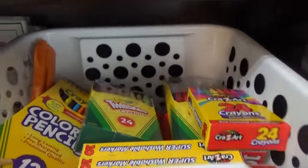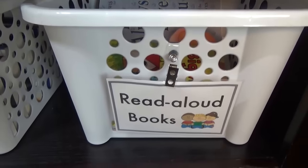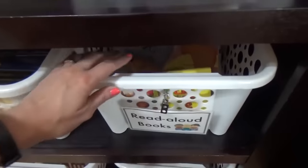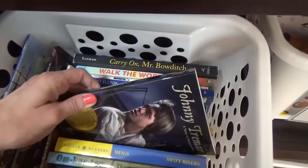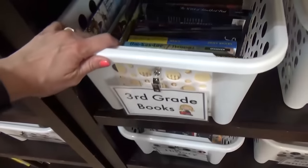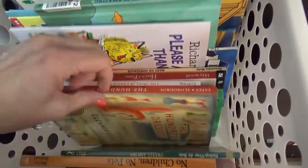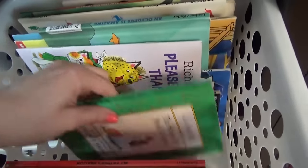Next to that I have our supply basket with extra crayons, markers, and colored pencils. Moving further down I have all of our read aloud books — these are books we all read together in the morning as we start our homeschool day. A lot of them are sentimental or teach a moral story or lesson. Next to that we have all of our third grade books for the year. We're using Bookshark, which is literature based, so we have a lot of really awesome classic books. Moving on to the kindergarten books, we're using mostly Bookshark but also a few items from My Father's World.